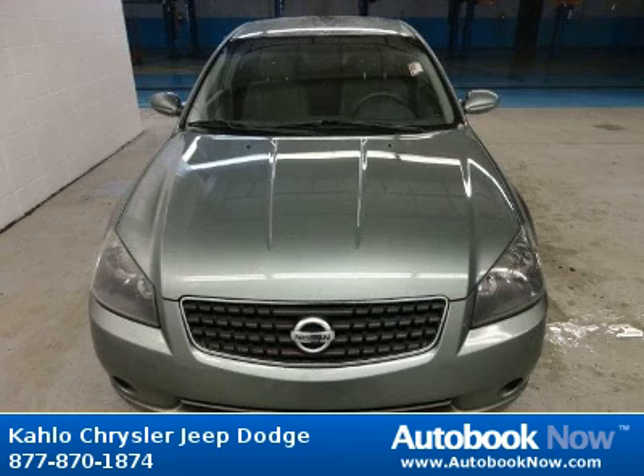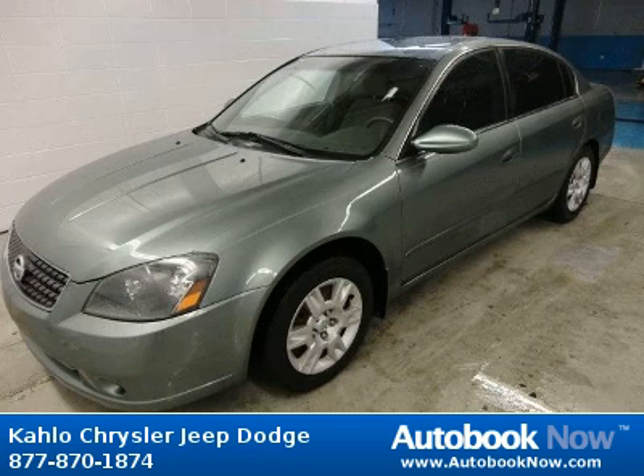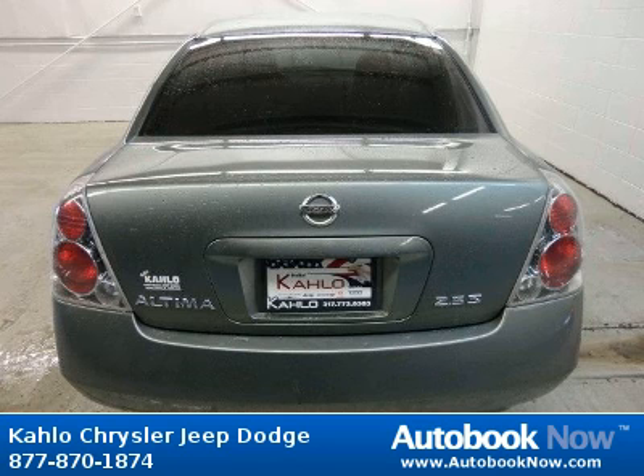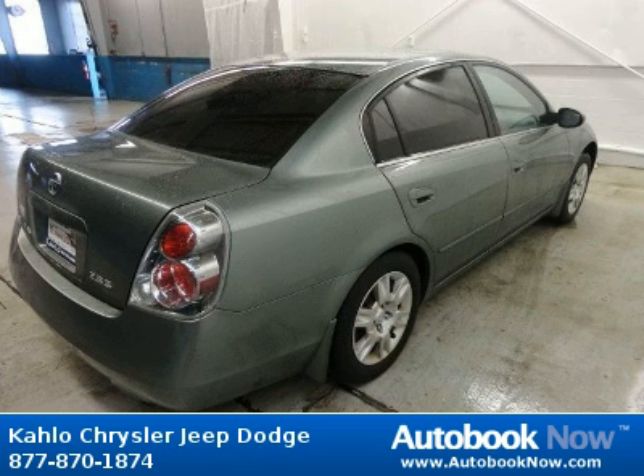This 2005 Nissan Altima is available at Kahlo Chrysler Jeep Dodge in Noblesville, Indiana. This Altima has a beautiful green color and it has 106,000 miles on it. Features include body color door handles, 60-40 split folding rear seat with lock, coin holder, and much more.